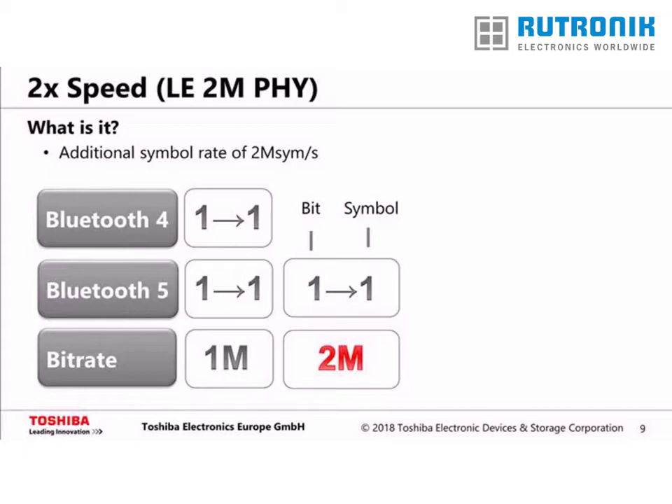How does Bluetooth 5 achieve doubling of the speed? Via the new feature called LE2M PHY. In the 1 megabit per second mode, every bit is represented by one symbol, so the symbol rate of 1 megasymbol per second results in a data rate of 1 megabit per second. In Bluetooth 5, there is a new symbol rate of 2 megasymbols per second, doubled from Bluetooth 4. As the ratio between symbols and bits stays at 1 to 1, the resulting data rate is 2 megabit per second.